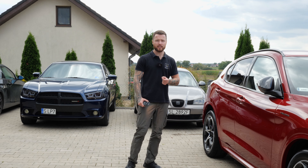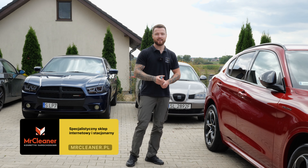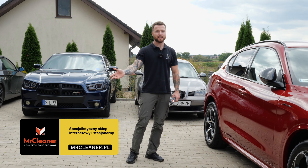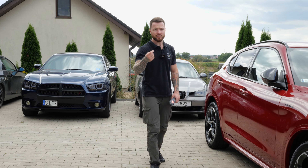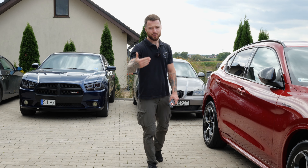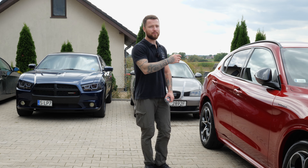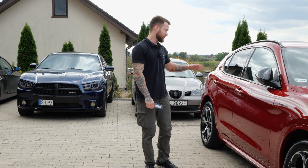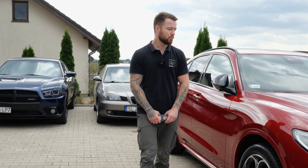Na pewno będziecie pisać w komentarzu jaka to jest powłoka – a psikus, nie powiem Wam. Asortyment Mr. Cleanera możecie sobie zobaczyć – wszystkie powłoki do dyspozycji, każda jedna zrobi dokładnie taką robotę, jeżeli będzie prawidłowo zaaplikowana. Oczywiście pielęgnacja jest wyznacznikiem wszystkiego. Bez dobrej pielęgnacji żadna powłoka nie będzie dobrze i fajnie wyglądała. Jeżeli dobrze będziecie robić, taki efekt możecie również uzyskać u siebie.